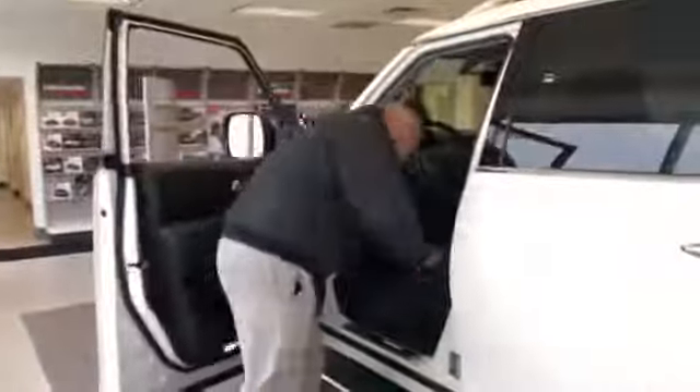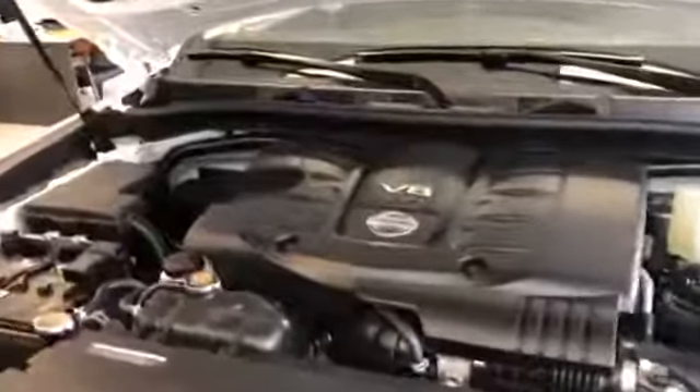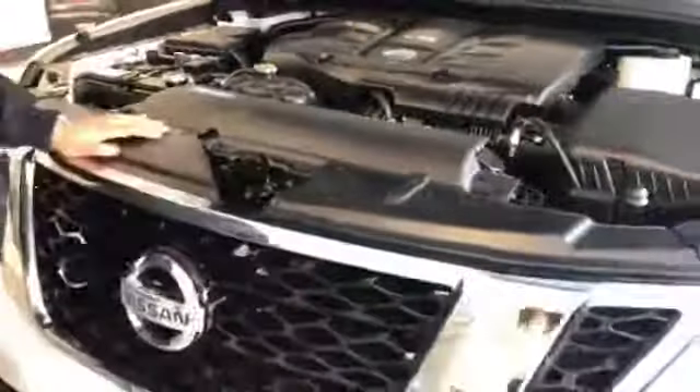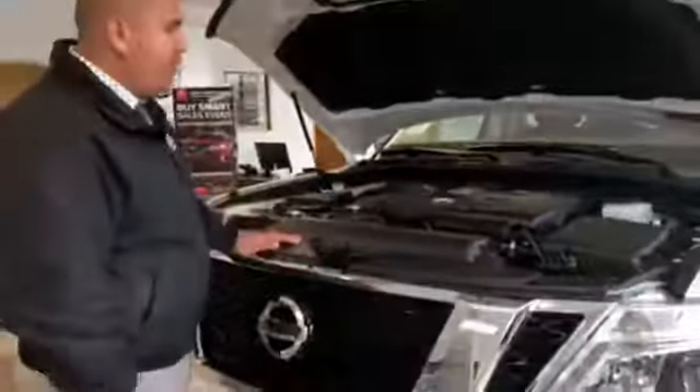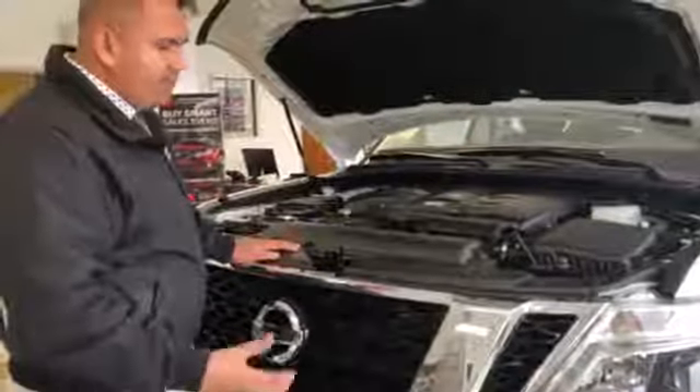I'm going to start here by popping the hood and talking a little bit about the engine. The Armada has the 5.6-liter Endurance V8 engine. It's got 390 horsepower and 394 pounds of torque, so it's going to get you plenty of power. It also has a 7-speed automatic transmission with tow mode, which is really going to allow you to pull with confidence and get you as good fuel economy as you can.